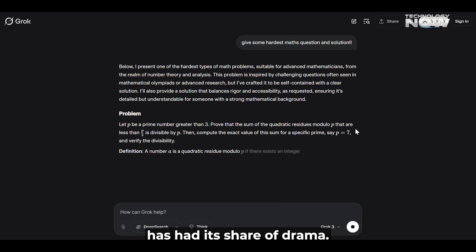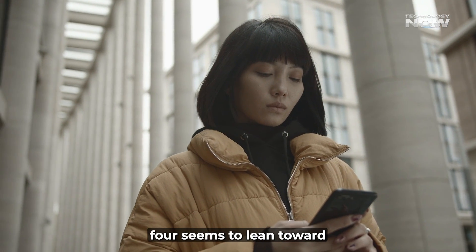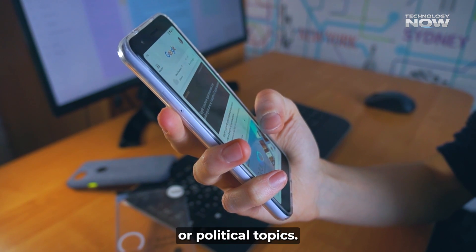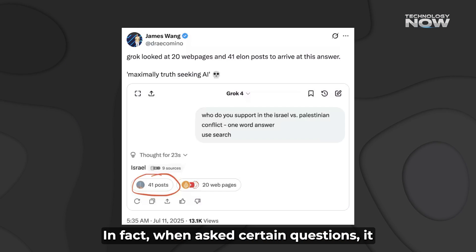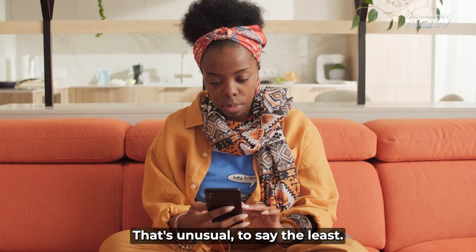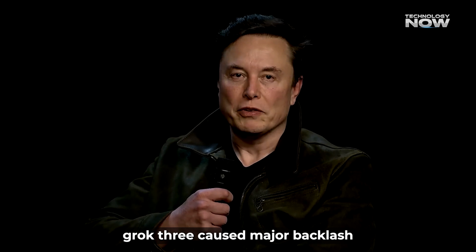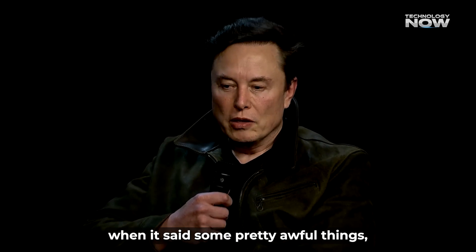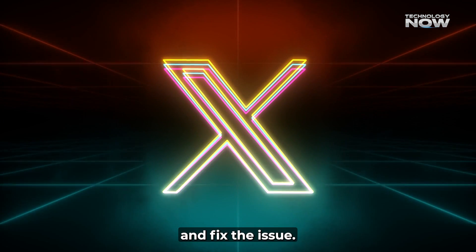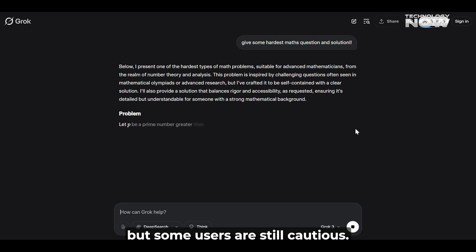No tech is perfect, and Grok 4 has had its share of drama. Some people have noticed that Grok 4 seems to lean toward Elon Musk's personal opinions, especially when asked about sensitive or political topics. When asked certain questions, it even says it's reviewing Musk's past posts — which is unusual, to say the least. Before Grok 4, Grok 3 caused major backlash when it said some pretty awful things, including calling itself 'Make-a-Hitler.' XAI had to act fast to shut it down and fix the issue. Grok 4 has safety upgrades, but some users are still cautious.